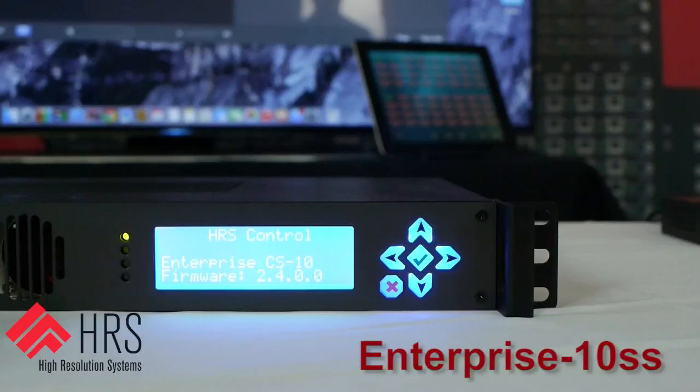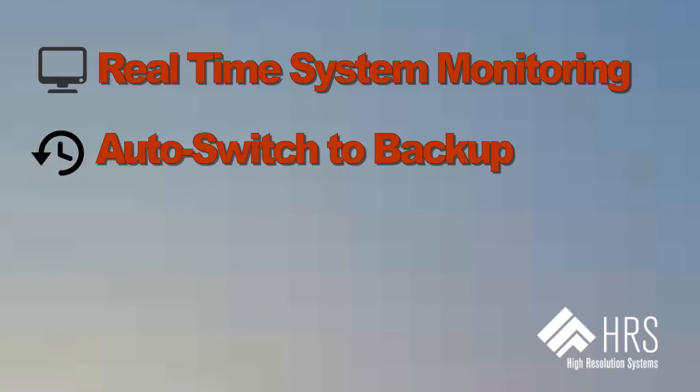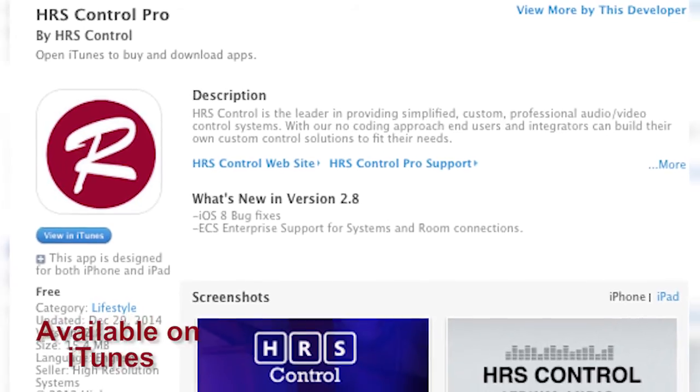On the HRS side we have the HRS Enterprise 10 system server that will be showing real-time system monitoring of all the video signals in the Lightwear, auto switch to a backup, instant notifications of any system failures, and user interface control we're demoing on this iPad running the HRS Control Pro app.